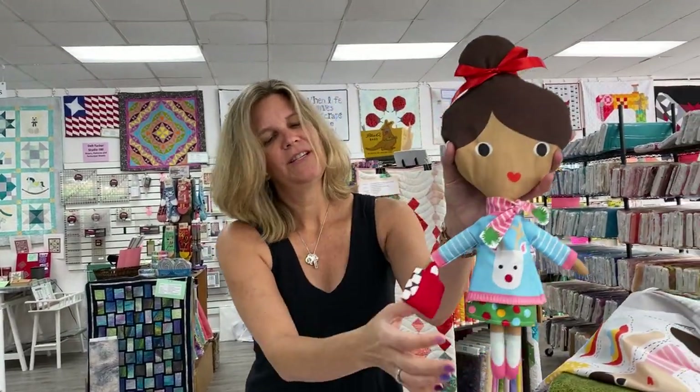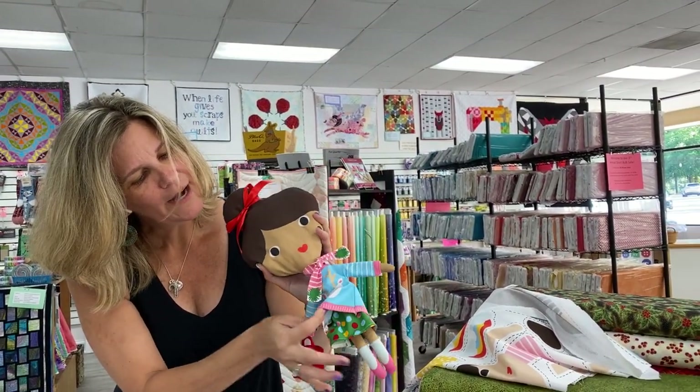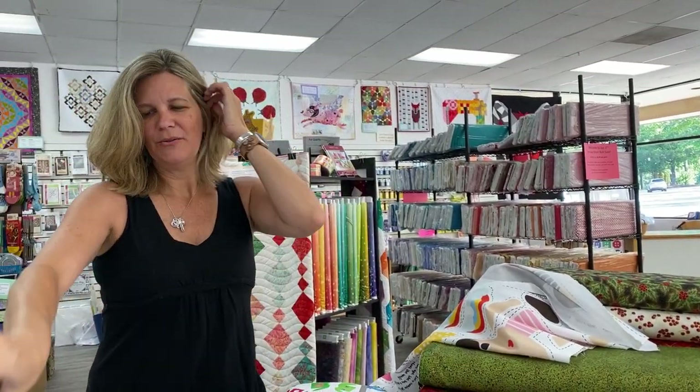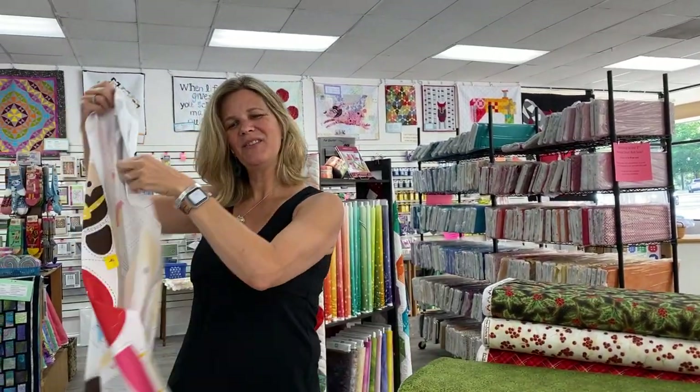This is Zoe and she's got a hot chocolate in her hand. She has a little scarf, a sweater, a skirt, and a little bow on her hair — a really fun thing that you could do with someone small in your life who you may be teaching how to sew.